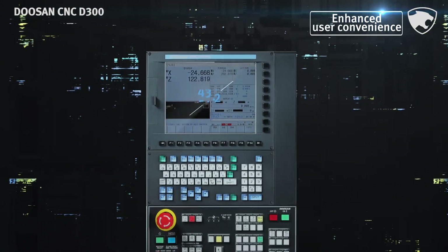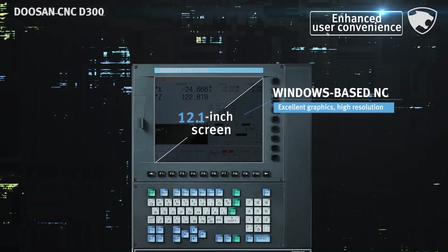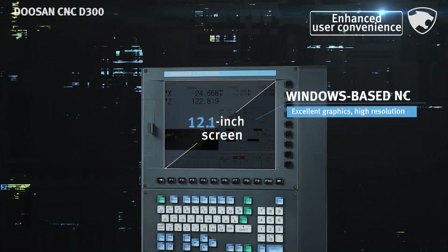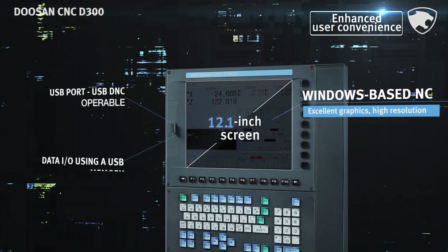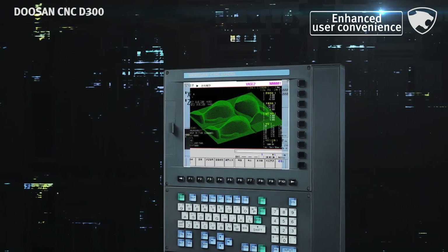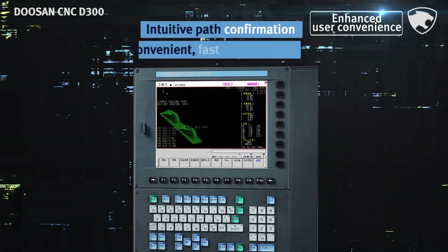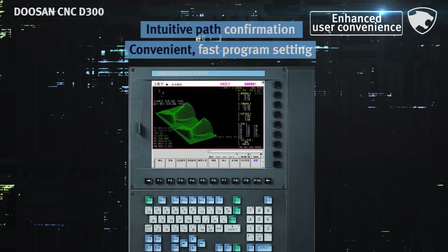It boasts a 12.1-inch screen and a Windows-based NC that delivers excellent graphics and high resolution. In addition, it is mounted with the DNC operation function designed to promptly execute programs uploaded to the USB, thus boosting the user's convenience. The real-time machining path confirmation function enables intuitive path confirmation, making it very quick and easy to set the desired programs.